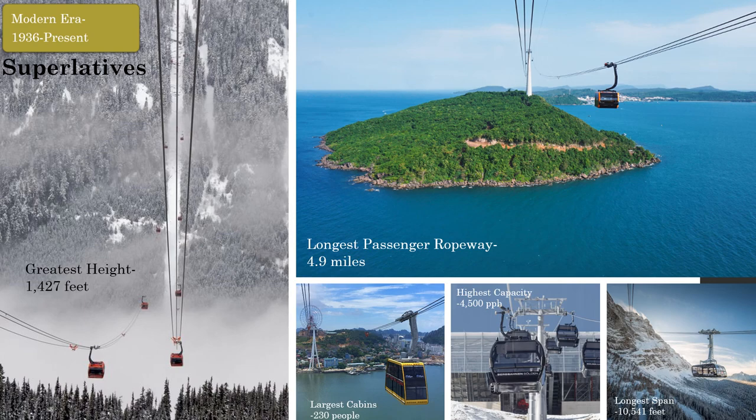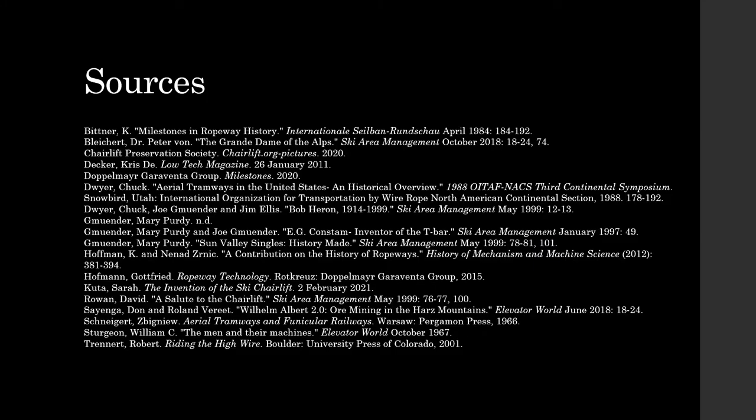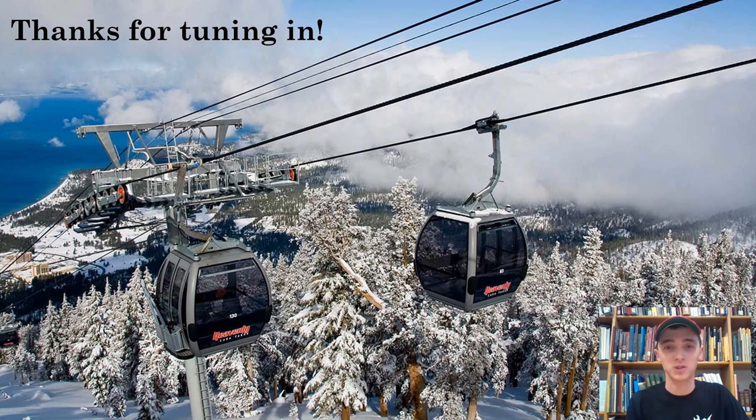Ropeways have come a long way from the hand-powered systems of ancient Asia. Ropeways are truly a global technology — first conceived in Asia, further developed in Europe and North America, then spread around the world to every continent save for Antarctica. They were spread through the Silk Road and boomed after the Industrial Revolution. They played a major role in the gold and silver rushes of the American West and will now play a major role in the green infrastructure movement of the 21st century.